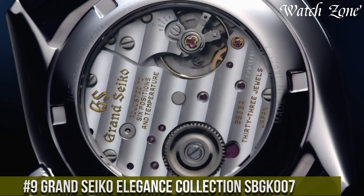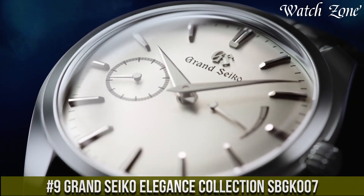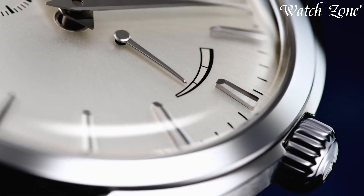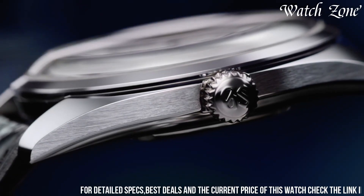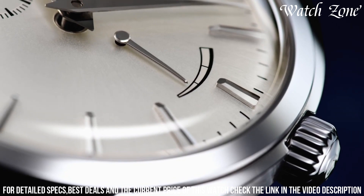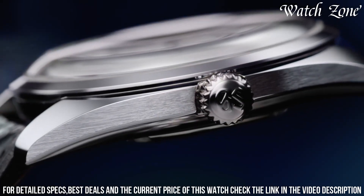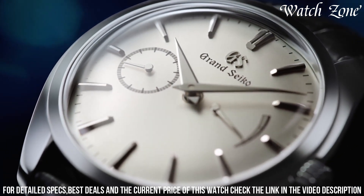Number 9. Grand Seiko Elegance Collection SBGK007 — a timepiece that embodies the essence of understated elegance. This watch features a stainless steel case with a polished finish, exuding refinement and sophistication. The silver dial is adorned with dauphine hands and faceted hour markers, creating a harmonious and timeless aesthetic. The manual winding movement offers precise and reliable timekeeping, while the exhibition case back allows you to appreciate the intricate craftsmanship within.